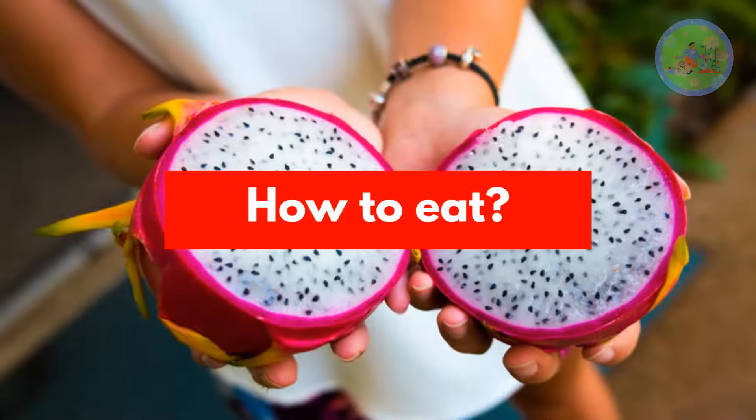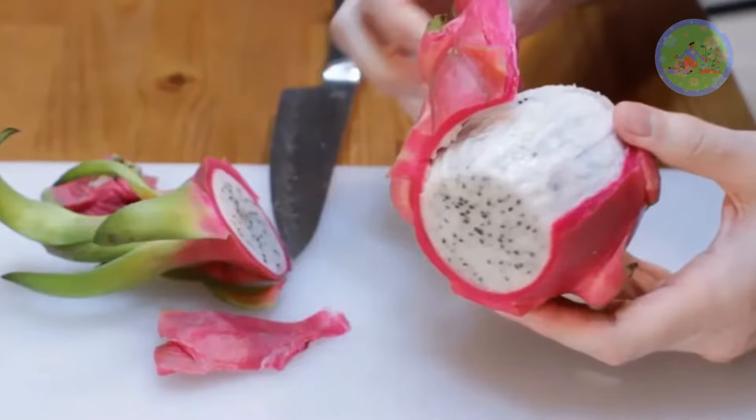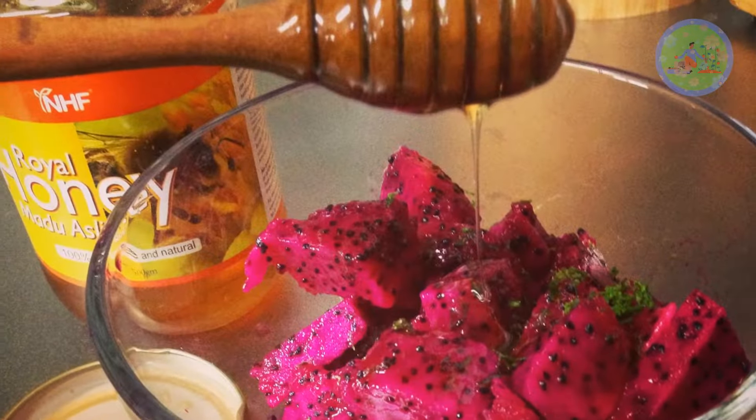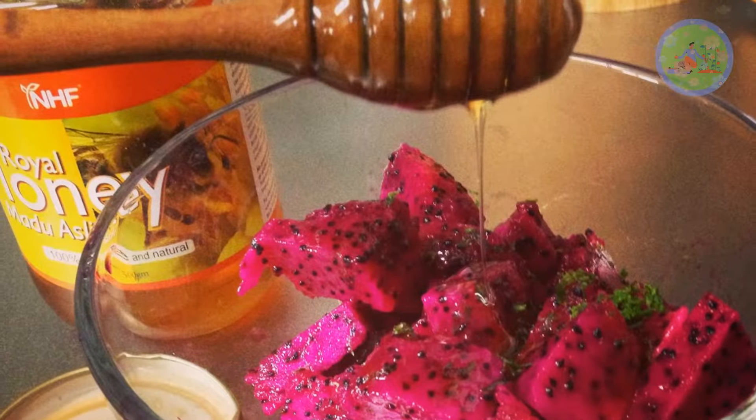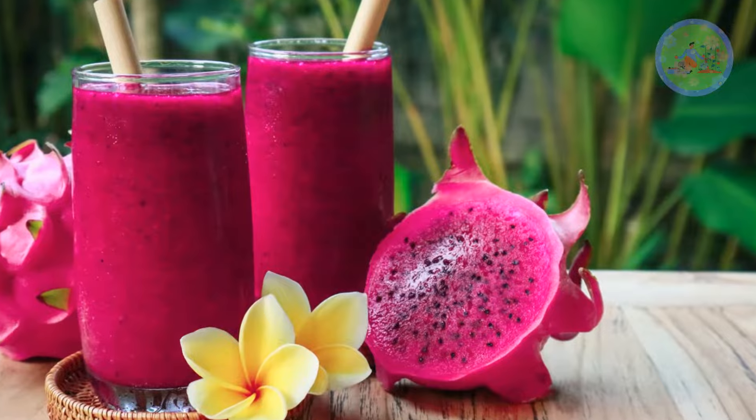How to eat: Peel the scaly outer and then slice the inner flesh or scoop it out using a spoon. You can add a little honey with it and enjoy it as a quick snack. It is also commonly used to shake up mocktails and other beverages, as it tends to blend well with other flavors.